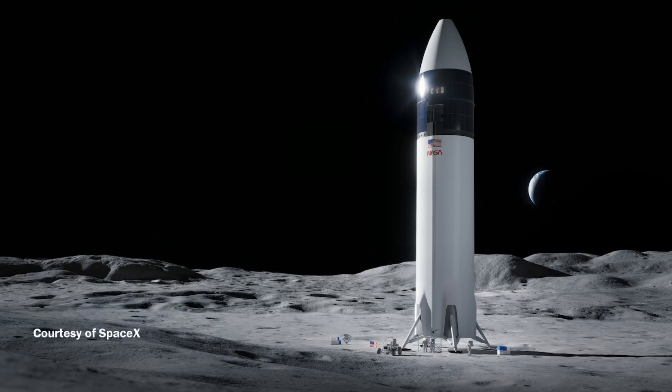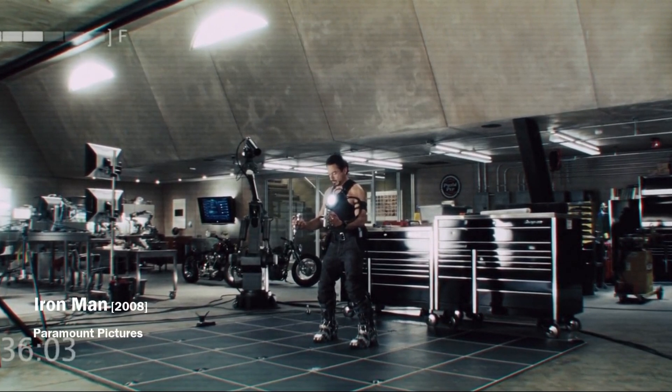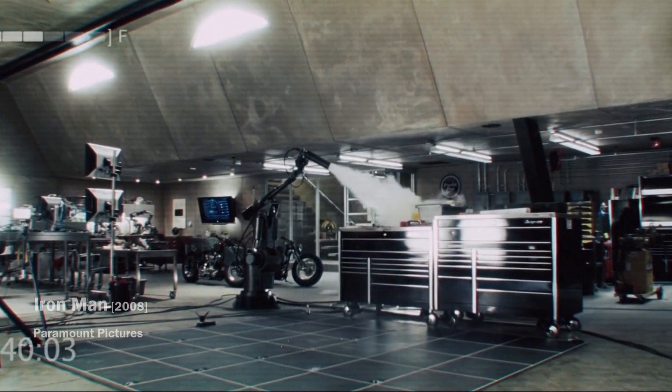The lunar version of Starship is quite different from the version designed for the Earth landing. Although this design is still in progress, it has more shortcomings than advantages.